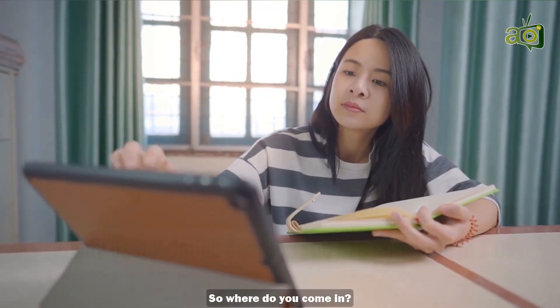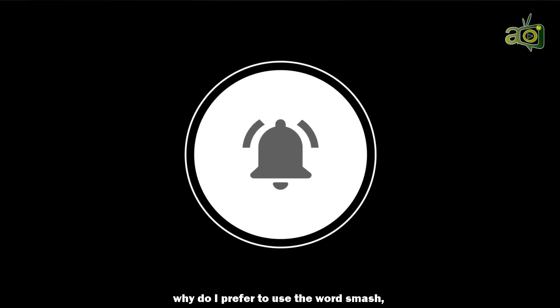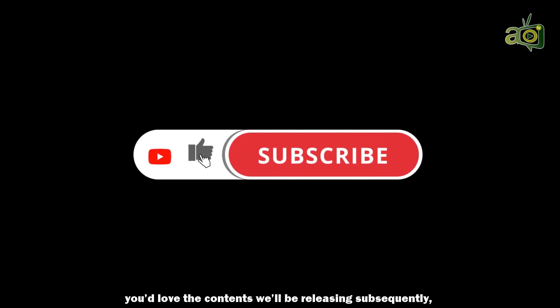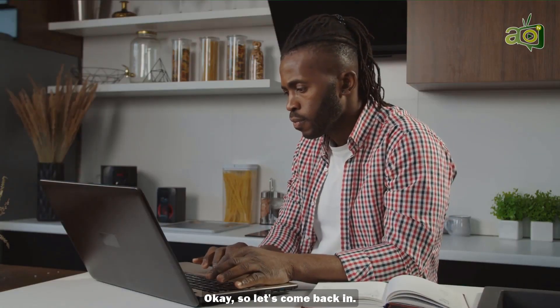So where do you come in? Well, just smash the notification button. While I'm trying to come up with the answer for why I prefer the word smash, smash the subscribe button too. You'd love the content we'll be releasing subsequently, and you'd want to be in the know. Okay, so let's come back in.